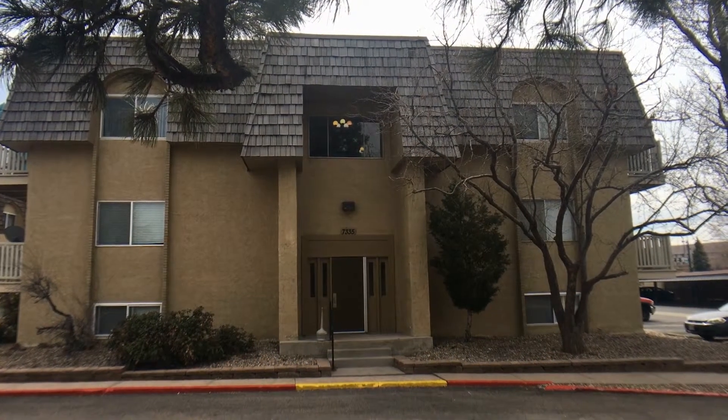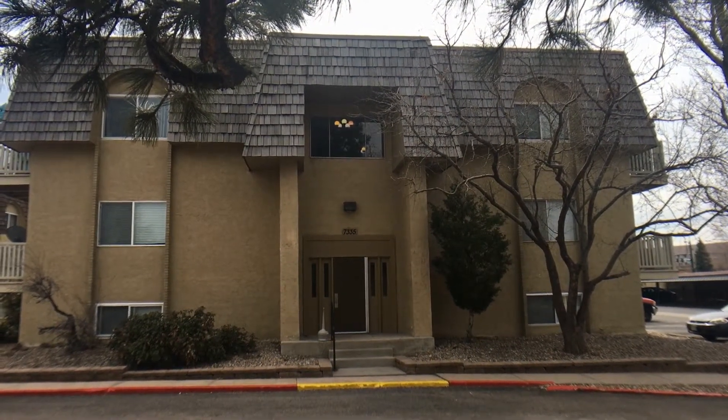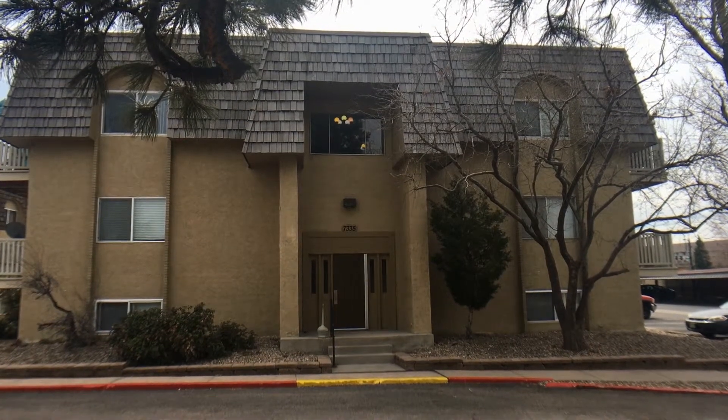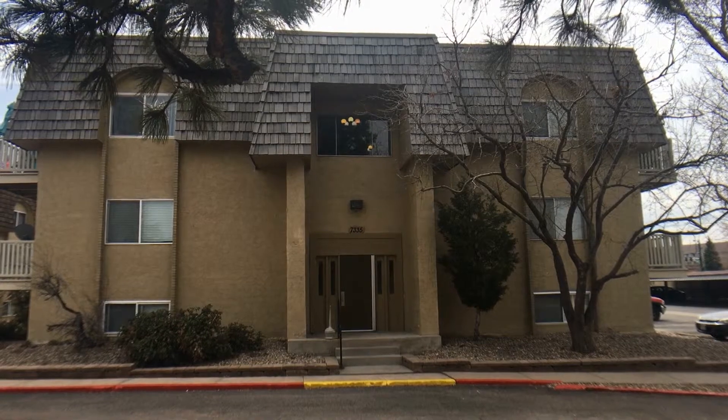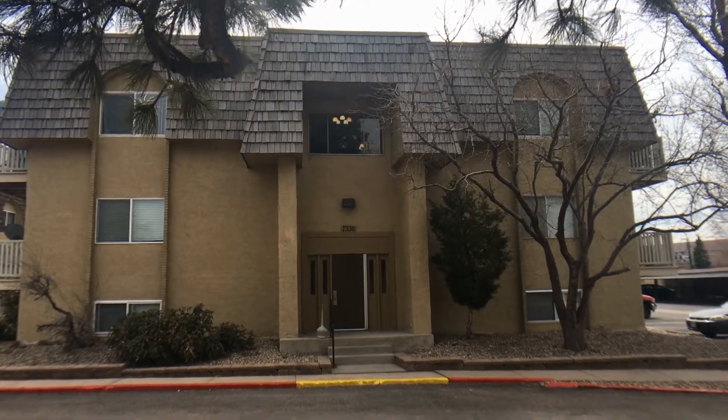Hello, here we are today April 2nd, 2019 at 7335 East Quincy Avenue, unit 303. We're going to give you a quick 360 panorama of your condo building.